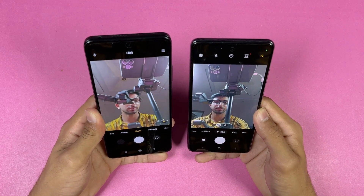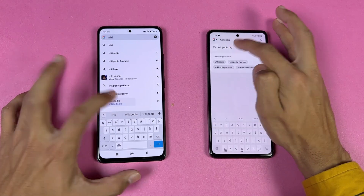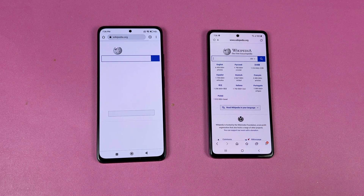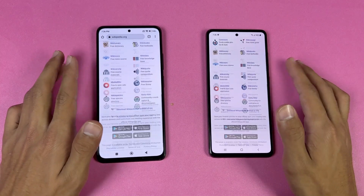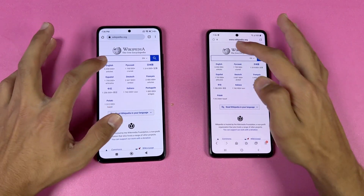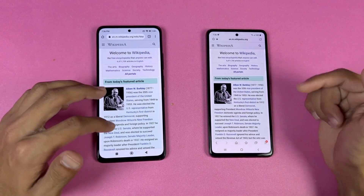Now let's look at the front cameras on both phones — the front camera is more detailed and better on the Samsung. Now let's check internet browsing speed. We're using the Samsung Internet browser on the Samsung and Google Chrome on the Redmi. Opening Wikipedia.org is faster on the Samsung. Scrolling is very smooth on both phones, but feels smoother on the Redmi Note 11 Pro because of the higher refresh rate display.